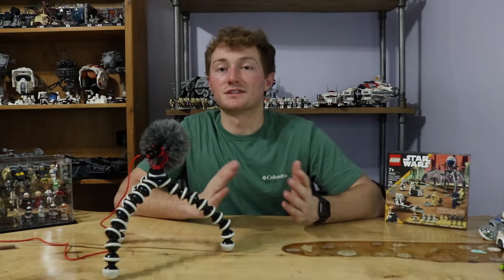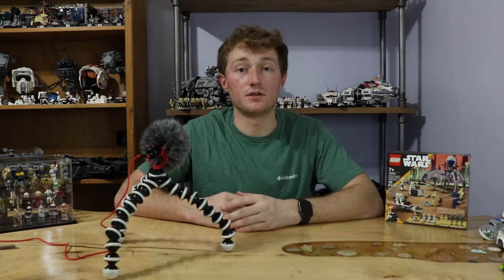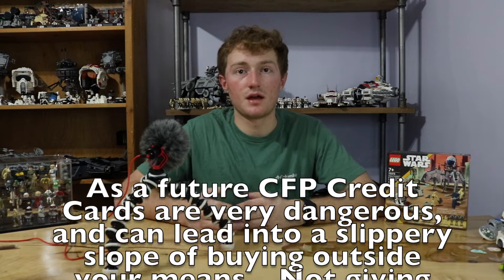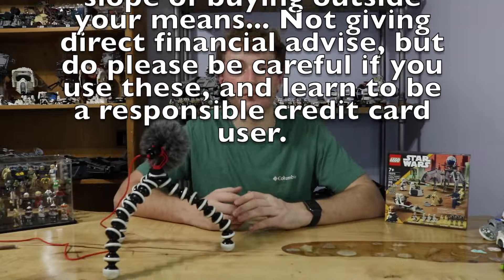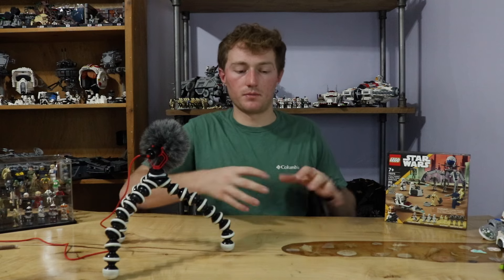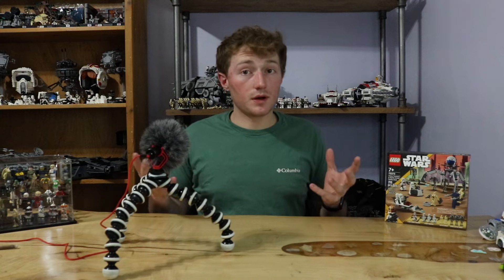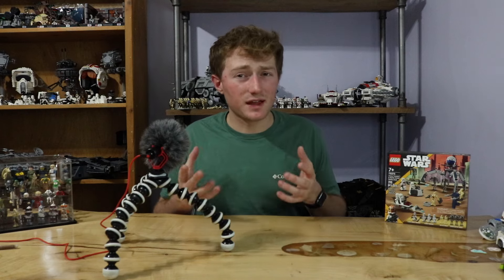Tip number three: you have to learn to stack deals and build points to buy LEGO. You can do this through credit cards or cashback programs. Rakuten is a huge way people save money — for example, around Black Friday they might offer 5% back from Target. If you also have a Target Circle card with 2% cashback and you stack that with Rakuten's 5%, you're saving about 7% on that online purchase, which is pretty substantial.